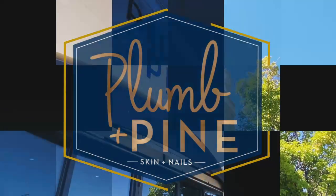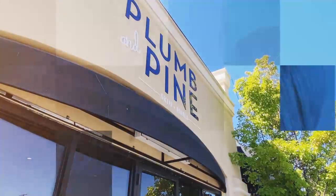Glowing skin from head to toe. Plum & Pine's fully certified and knowledgeable team offers a variety of treatments to help you look and feel your best.